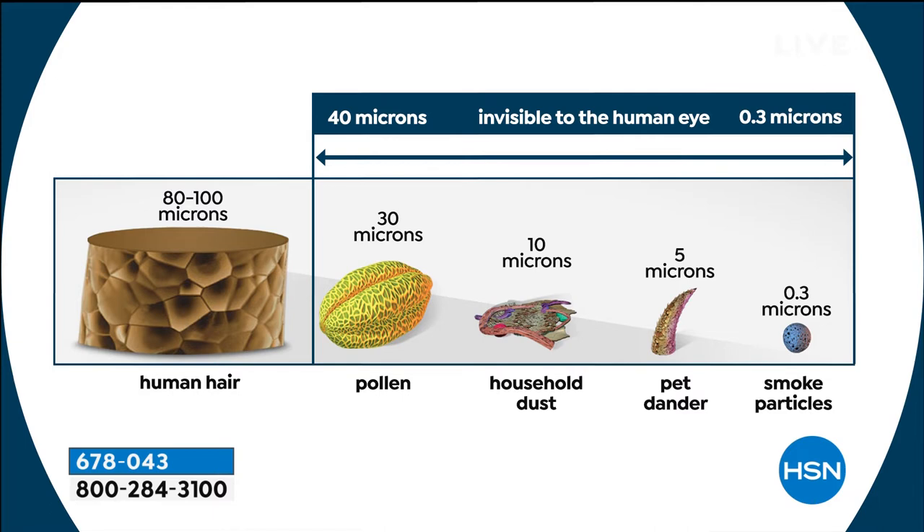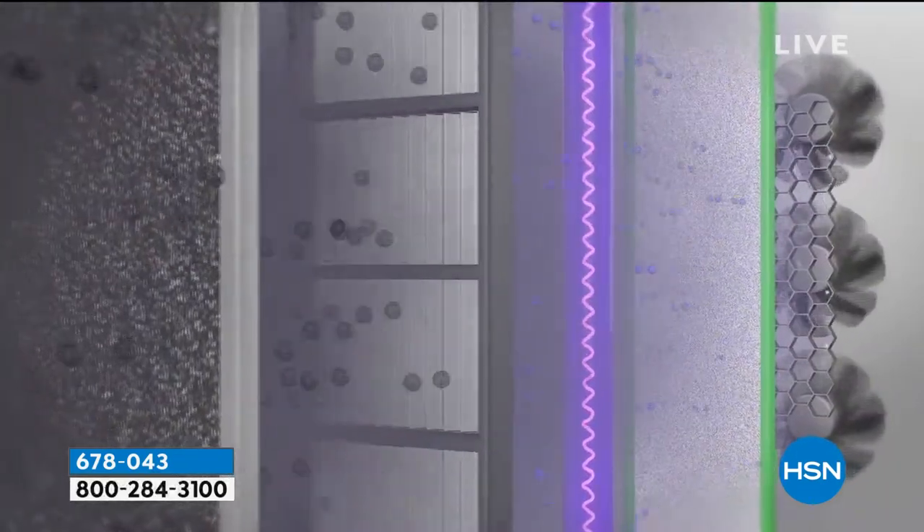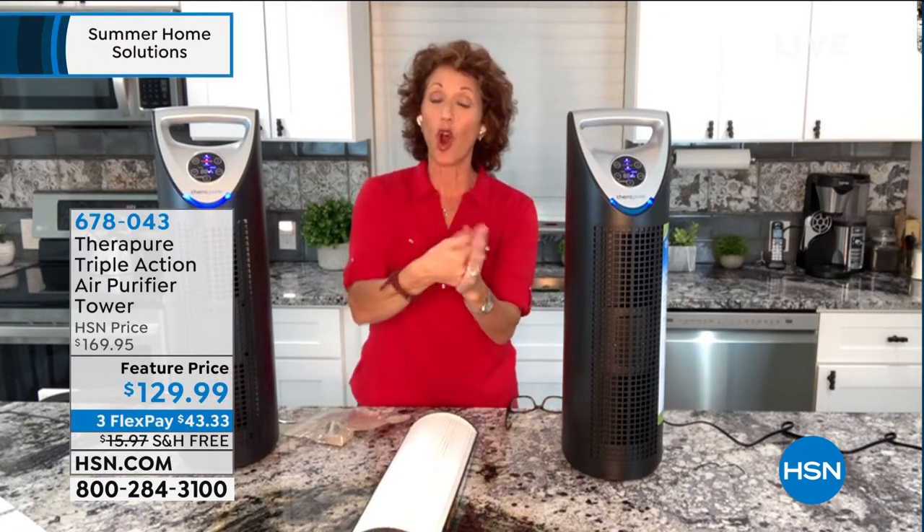This captures everything down to 0.1 micron. Human hair is 80–100 microns. Pollen is 0.30 microns, household dust is around 0.1 microns, pet dander is 0.5 microns, and smoke particles are 0.3 microns. It goes down to germs — capturing and killing them. You have a HEPA-type permanent filter that captures 99.9% of particulates. The UVC light captures and kills germs — bacteria and viruses — breaking down their RNA and DNA.